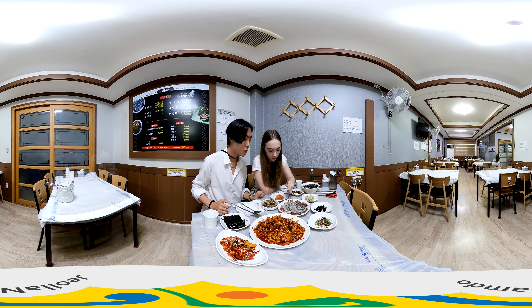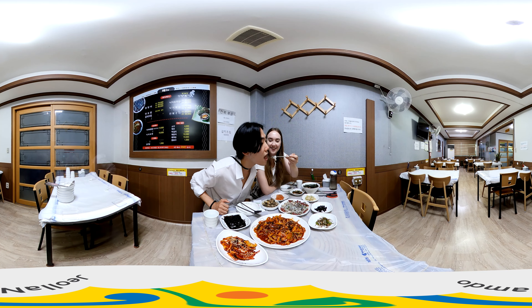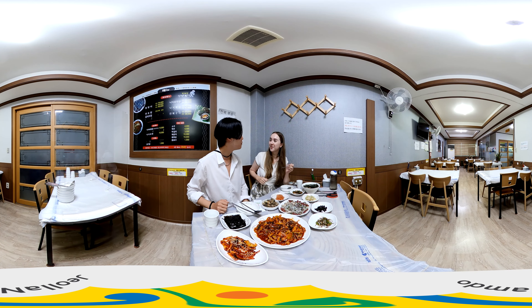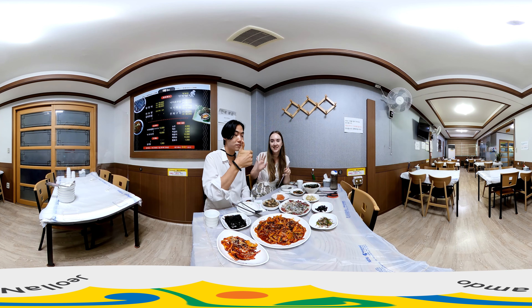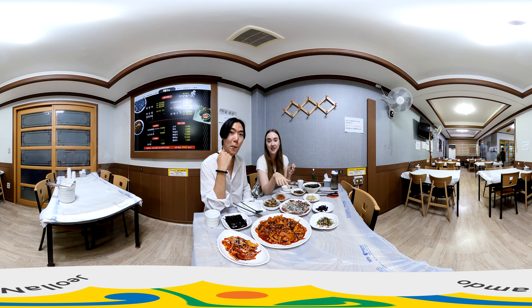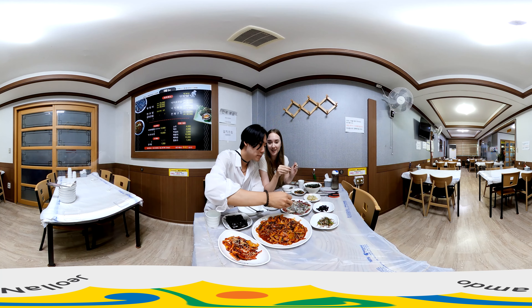Here I have today's main dish — chopped raw long-arm octopus with sesame oil and ground sesame seeds mixed in with a little bit of salt. It's so good. I would definitely recommend this one, but make sure to chew it thoroughly because it can still be wriggling inside your mouth.